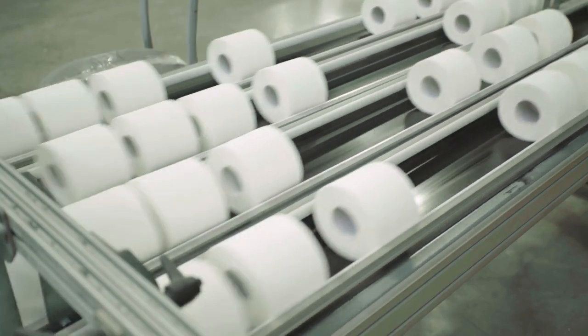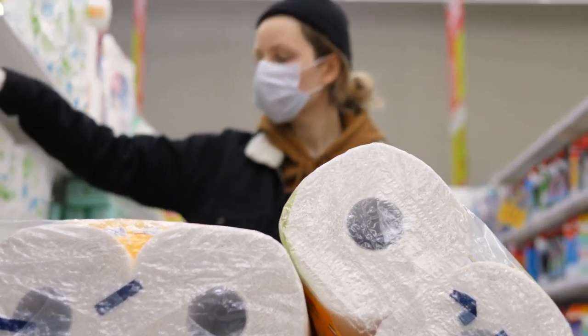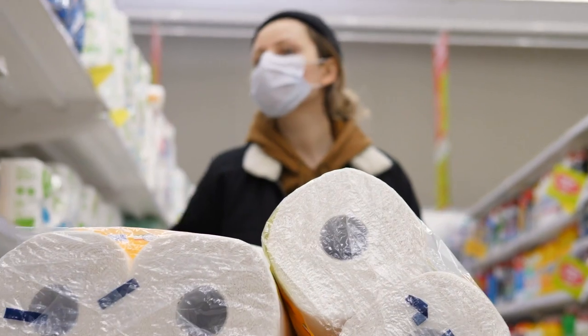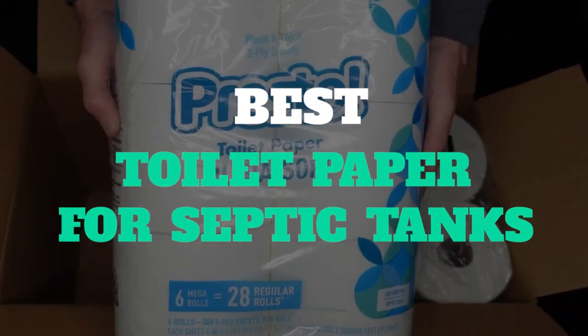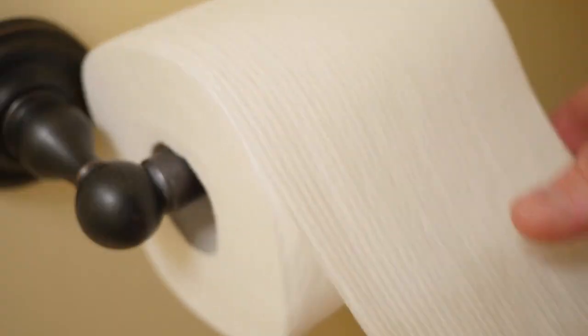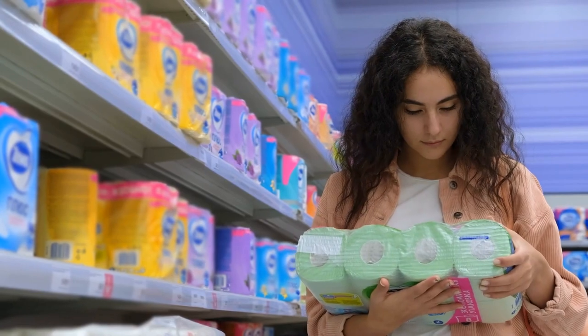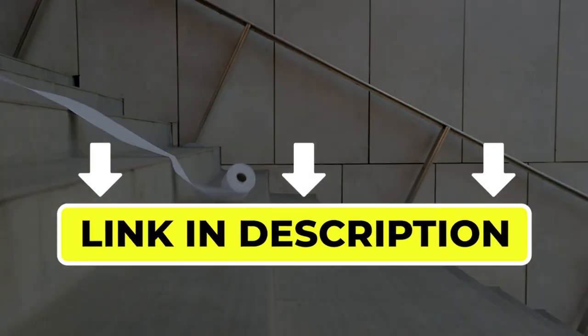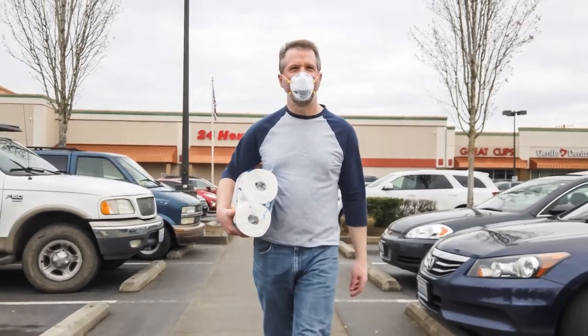Hello there, welcome back to another video. If you are looking for the best toilet paper for septic tanks, then you've come to the right place. Here we will cover the top 8 best toilet paper for septic tanks according to their features, performance, quality, durability, and much more. If you want to know their updated price and other information, please check out the video description below. So without any delay, let's get started.